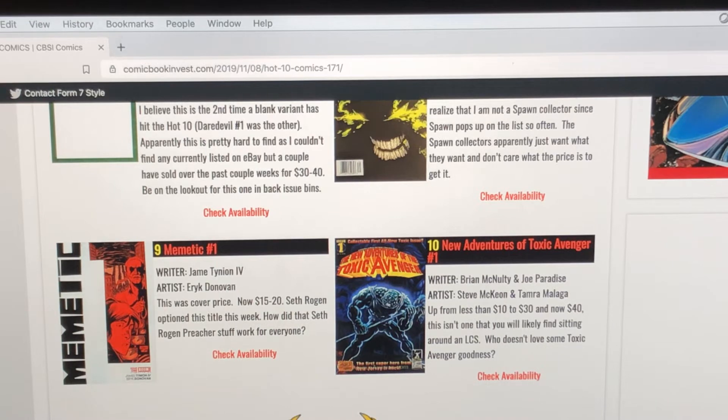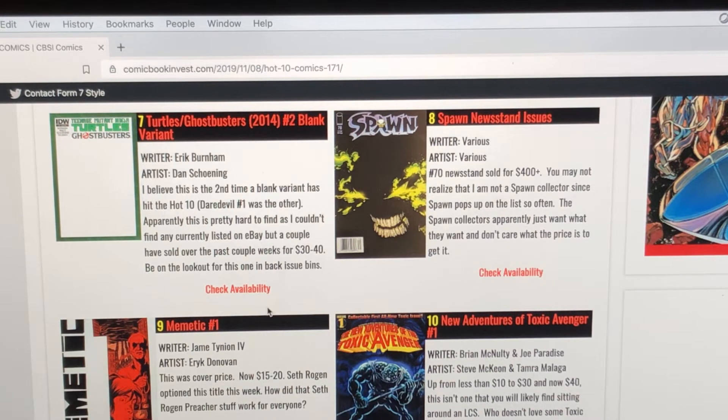Number nine is Mimic number one. This was a cover price book — it says James Tynion IV but there's a little typo. It's now $15 to $20. Seth Rogen optioned this title this past week. How did the Seth Rogen Preacher stuff work for everybody? Yeah, it shot up in value. That's a book I don't have in my collection. I don't know that I'm going to slap down $15 or $20, but if you're going to your local LCS, look and see if it's in the back issue bin. It's a Boom Studios comic book, so print run is probably pretty low.